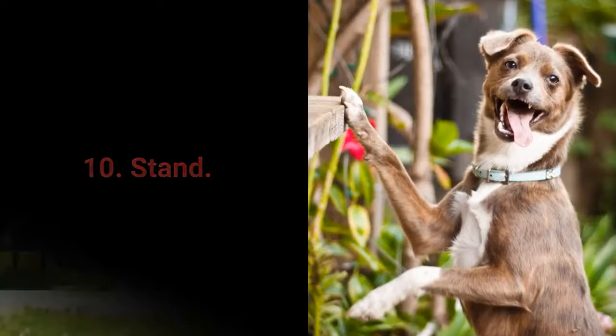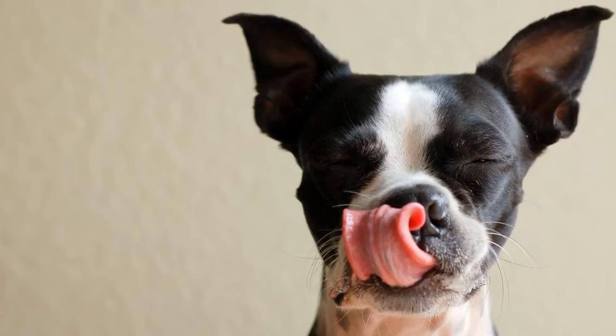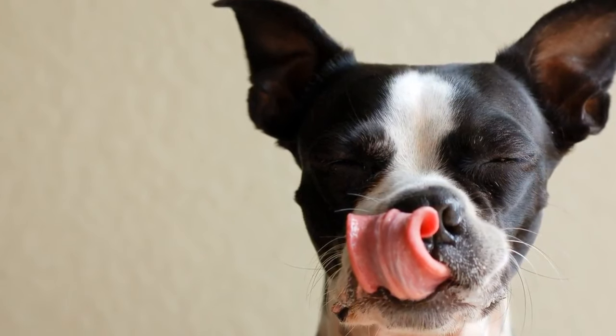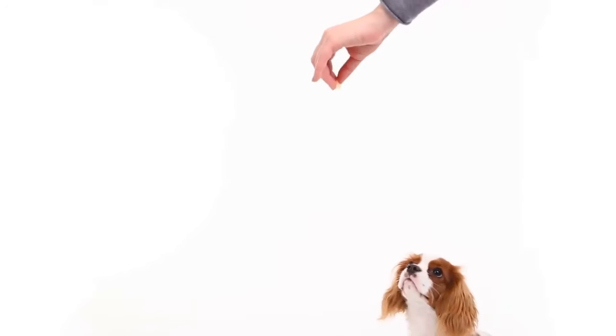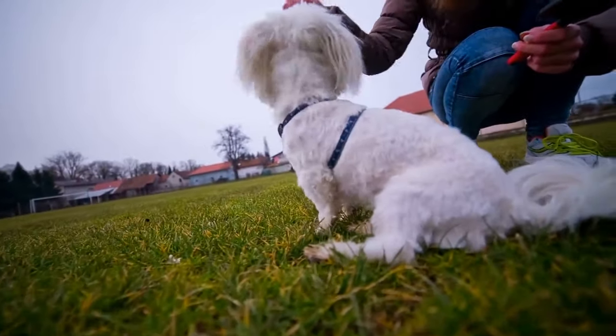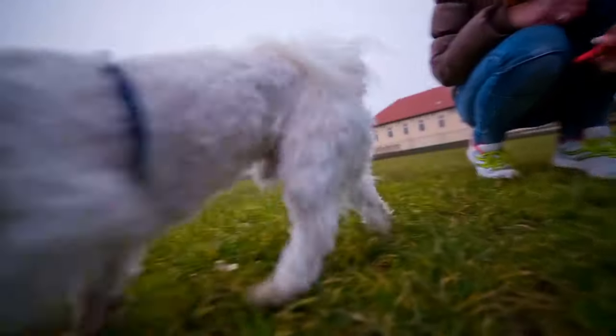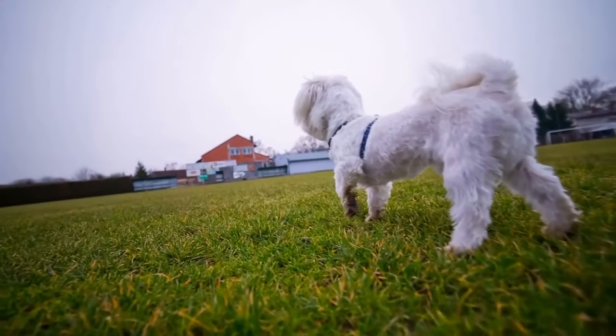Number 10: Stand. Teaching your dog the Stand command doesn't require any special techniques — you need only treats to entice your dog to get up from their sitting or lying down position. Start with your dog sitting or lying down. Grab a dog treat and move it closer to your dog's nose. Say the command 'Stand,' then move the treat out of reach so your dog gets up. Repeat for a few days. This command allows more control, especially with energetic and playful dogs.